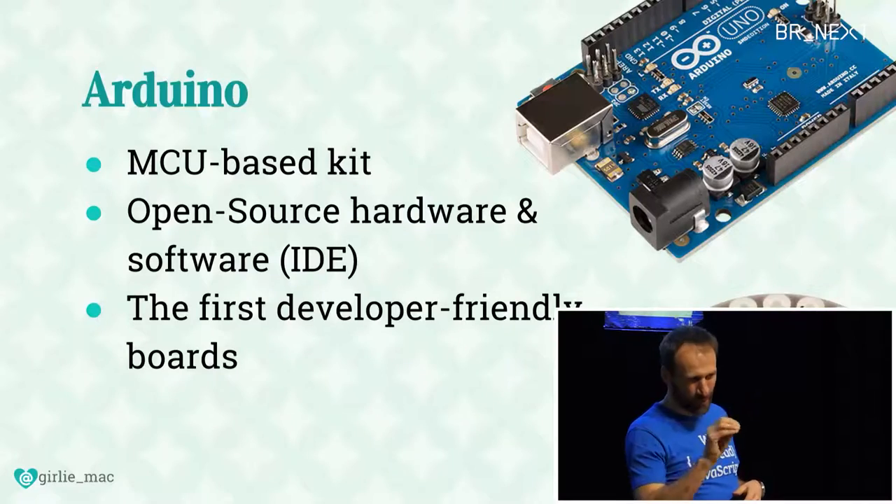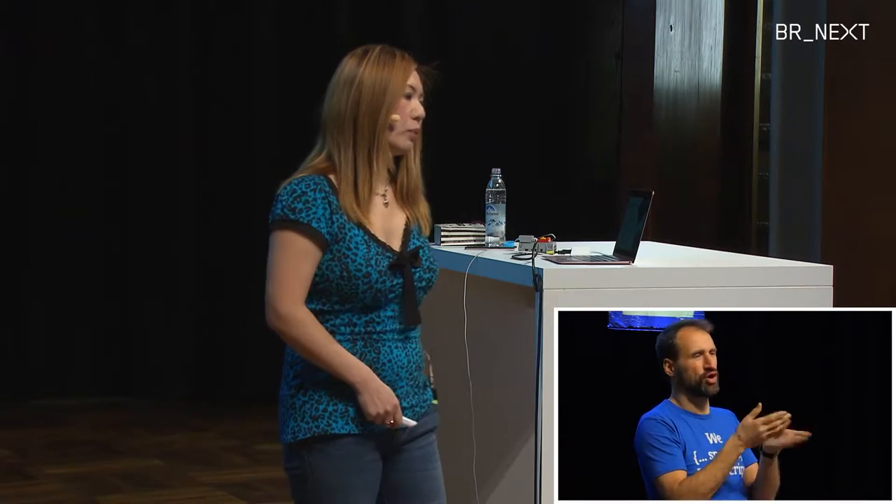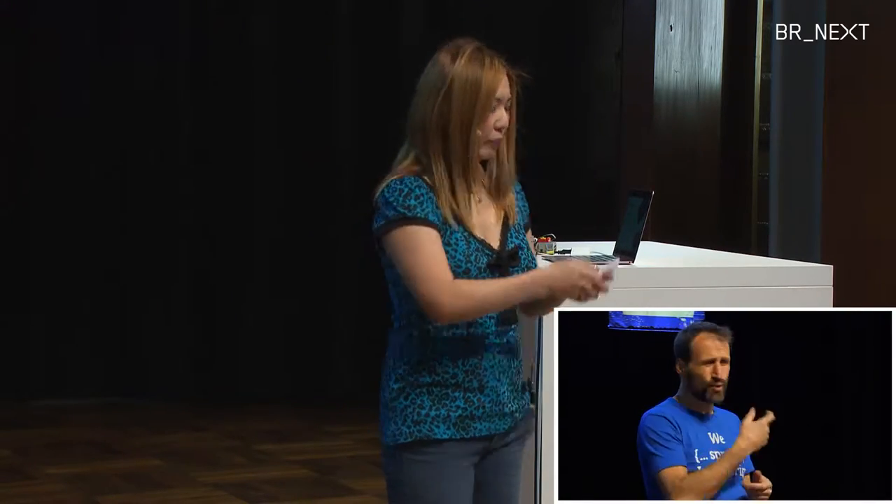Maybe it's called Genuino here — maybe there was some legal dispute about naming — but I still call it Arduino, its original name. This is a microcontroller-based kit, and it's open source. What I mean by open source: the software IDE is all free, and you can do all kinds of stuff. The coolest thing about Arduino was it was the first developer-friendly board. So somebody like me who never had any formal experience or education with mechanical engineering — this is friendly enough that I could get started easily.